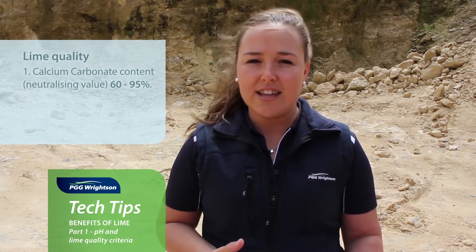When we're looking at lime quality, there are two main factors. The first is our calcium carbonate percentage, which is the neutralizing value — so how good the lime quality rock is to neutralize your hydrogen ions in your soil and lift your pH.